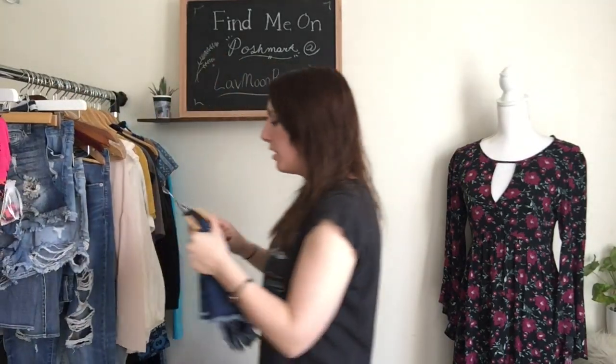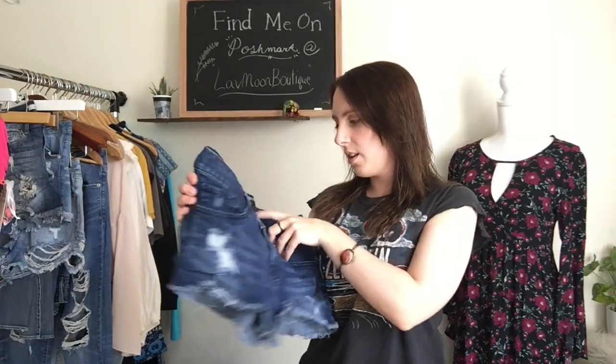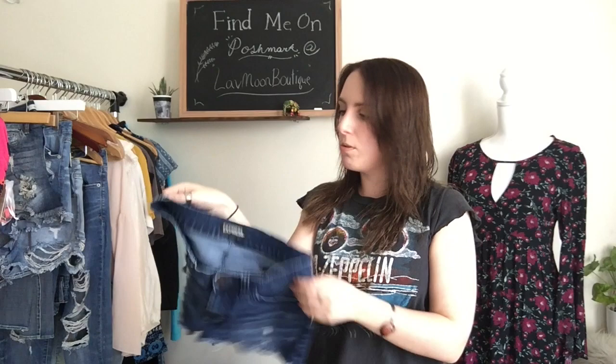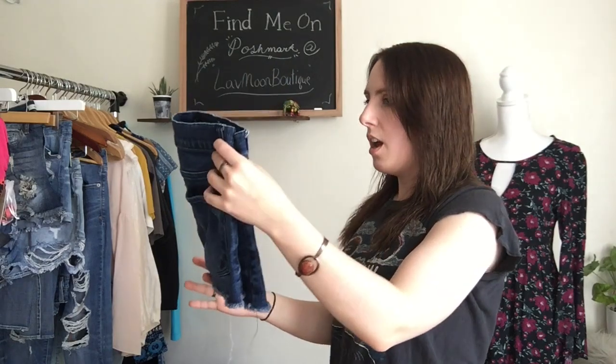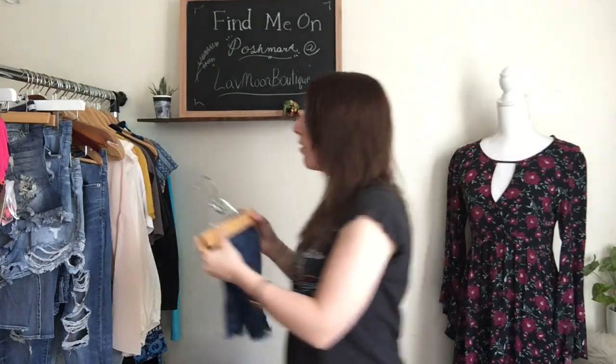I have some shorts. I'm going to start with these ones. These are Express — just a dark wash, slightly distressed short. These are a size 0 and they are stretchy, which is really nice. They're sort of a little bit shorter and they aren't as high-waisted as some of the newer styles, but I picked them up anyway because Express makes really nice clothes.